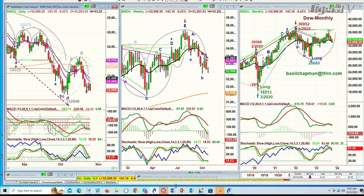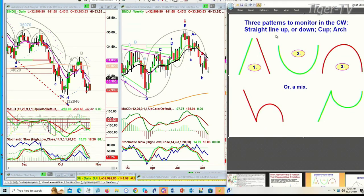Remember the dreaded H pattern? Let me show you this in Chapman methodology. I'm always looking at these three core patterns: straight line up, straight line down — that's one; two is a cup formation; three is an arch formation; and a mix of one and two, a one and three. Very simple.